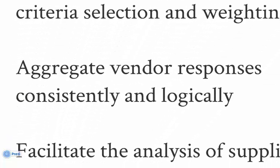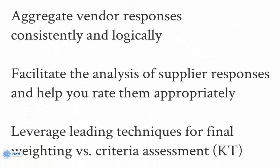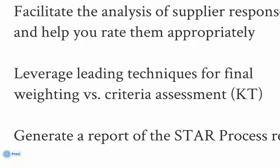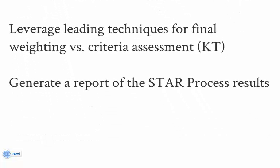Vendor responses are imported and become part of the process record. STAR then facilitates your review and grading of the responses, comparing each vendor's response to the questions and ranking each against the others. When you're ready, STAR performs the Kepner-Trego analysis and generates a chart positioning the results based on market presence, current capabilities, and future vision. At the press of a button, STAR generates your final documentation in the form of a PDF report.